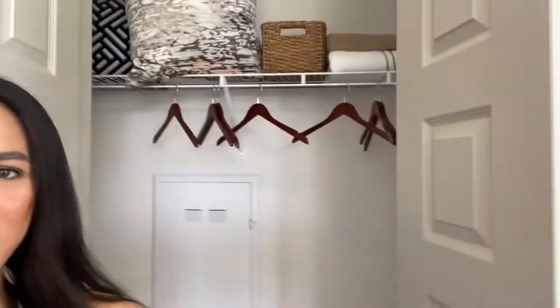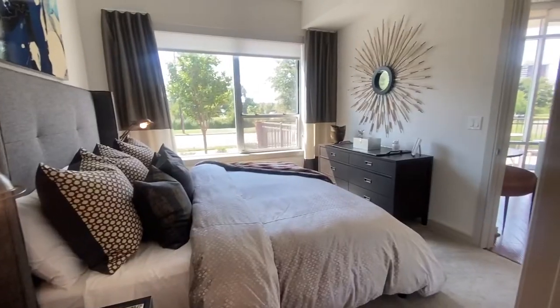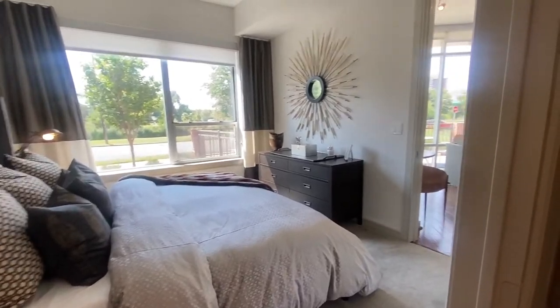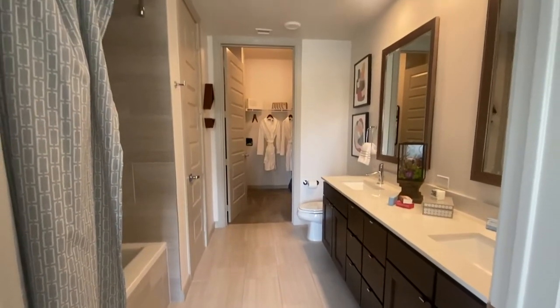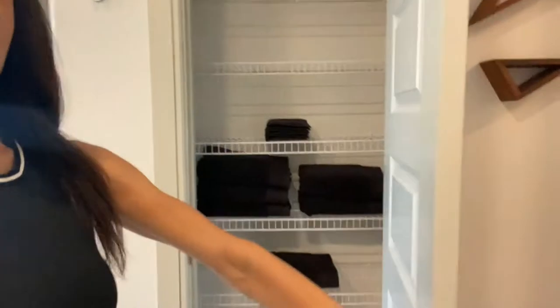Oh my god, there's a huge pantry! Another big coat closet with hangers. This is the master — another king right? Another king with two nightstands and a dresser, and this room is a little bit bigger so you have more room. I like these nightstands, they're cute.